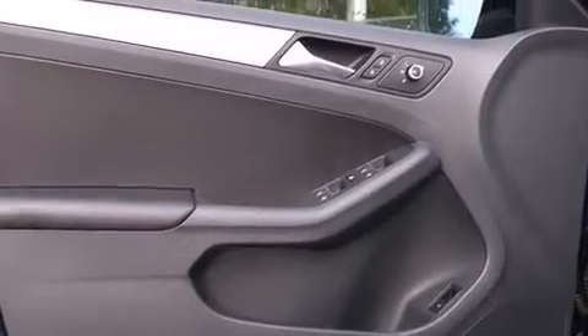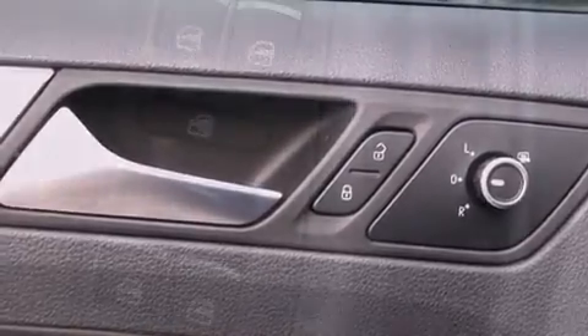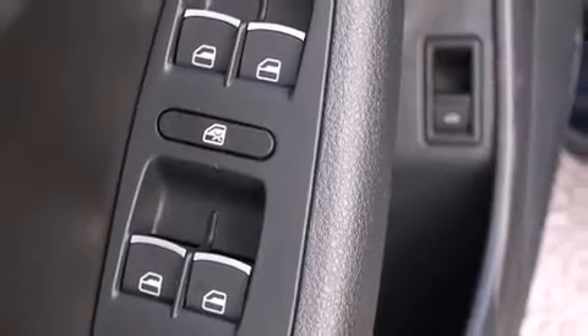Volkswagen prioritized fit and finish as evidenced by variably intermittent wipers, a leather steering wheel, heated seats, turn signal indicator mirrors, and power front seats.